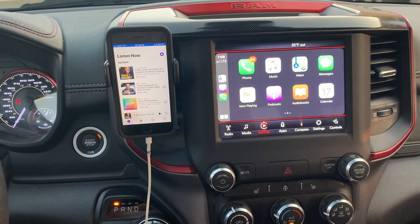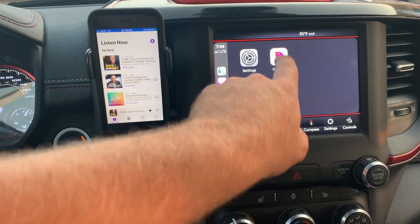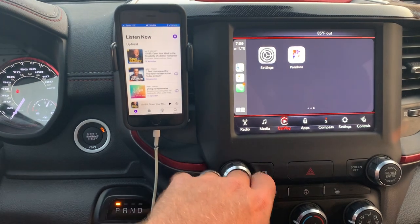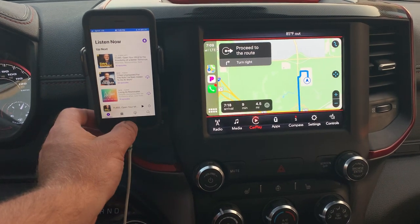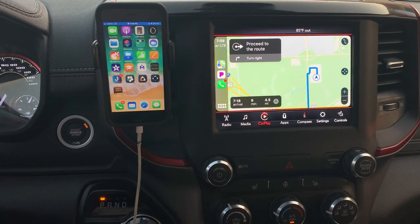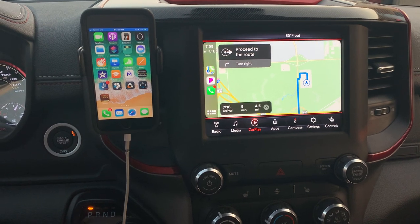I don't think I can get by on a vehicle now without Apple CarPlay. One really neat feature: whenever you plug in your phone, it automatically knows where your vehicle is. And whenever you unplug from the vehicle, it will automatically note that that's where you parked your vehicle.